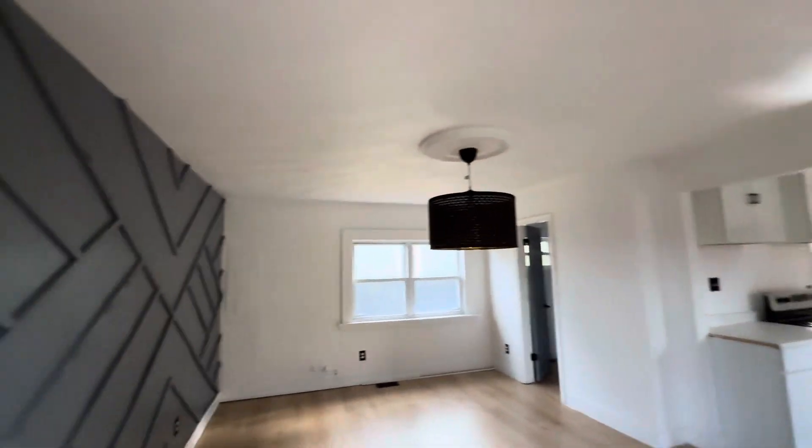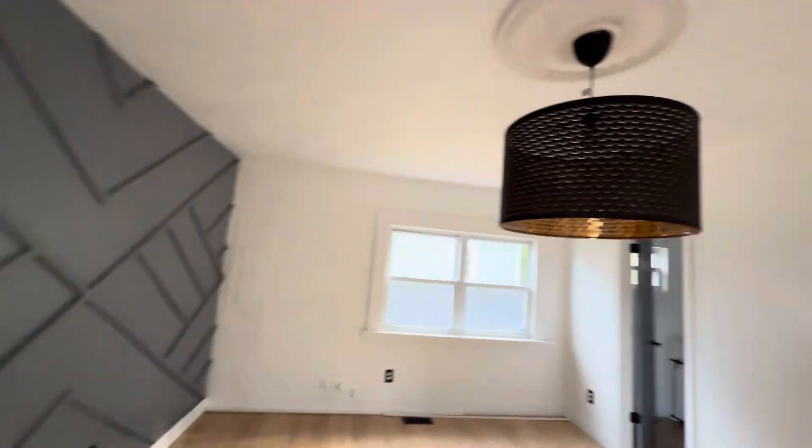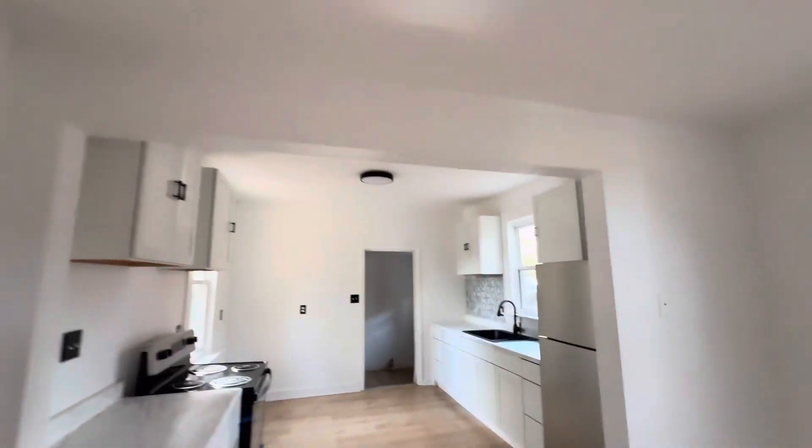This is your dining area — dining room. There's new flooring all throughout. You have this nice textured wall right here, and your electrical panel is right there. Right here is our kitchen.